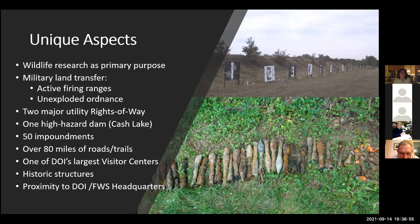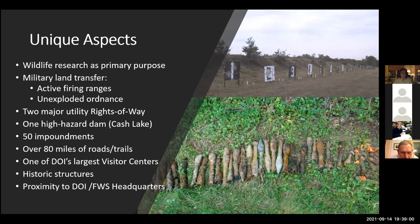Visitation has been up over 200% during the pandemic, which is a good thing, really. People have been looking for something free, nearby, and safe to do, and recreating outside is one of those things. So we're happy to have many more visitors, many of whom are new. I'm surprised every day at the number of people I talk to, both inside the visitor center and out on the trails, who say 'I've lived in the Laurel-Bowie area for 30 years and I never knew this was here.' So we're out to change that.